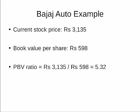Here is an example of how we calculate the price to book value ratio. Suppose Bajaj Otto's current stock price is Rs. 3,135 and their most recent book value per share is Rs. 598. Using our formula gives us a price to book value ratio of 5.32.